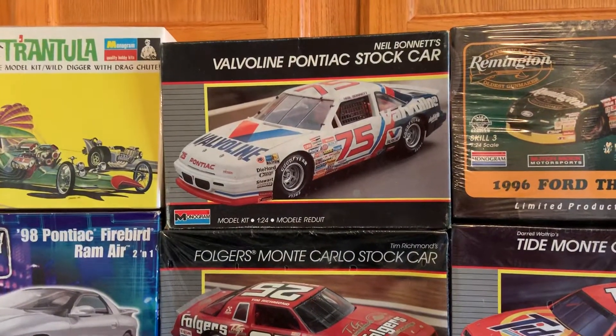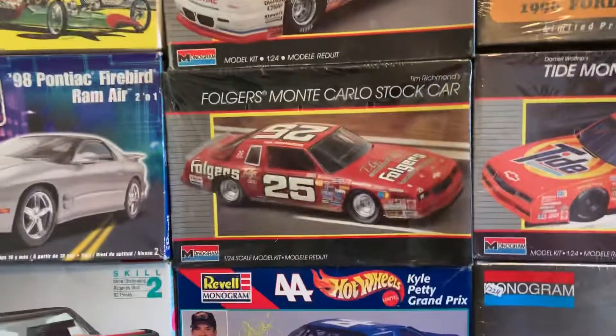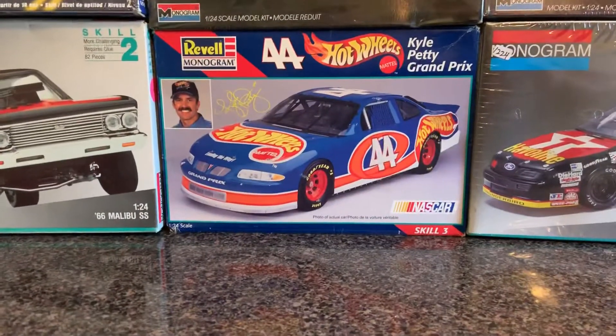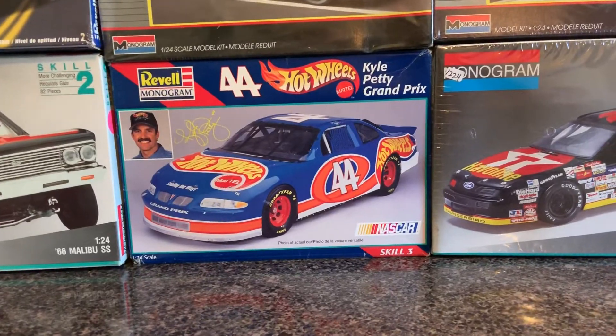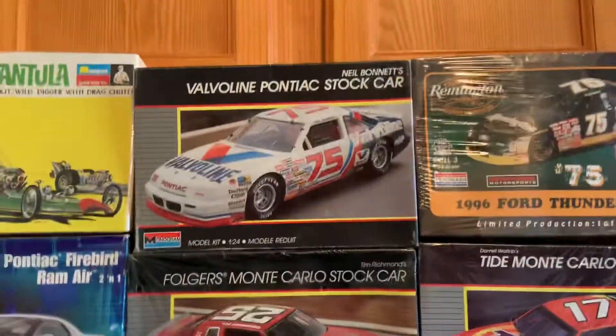The Valvoline is open, but it is sealed on the inside. The Folgers is factory sealed. The Hot Wheels is open and open on the inside, but everything is complete. All the NASCAR kits are $15.